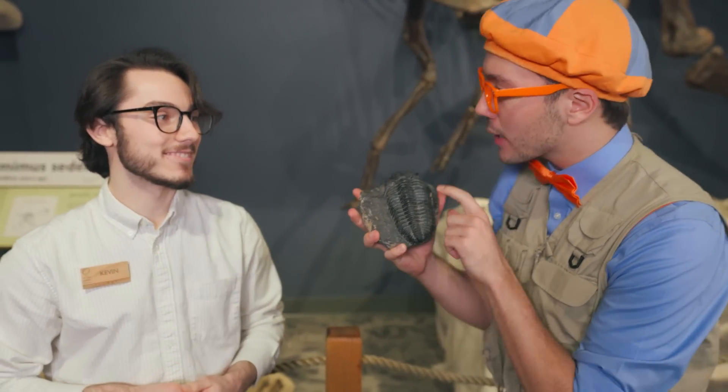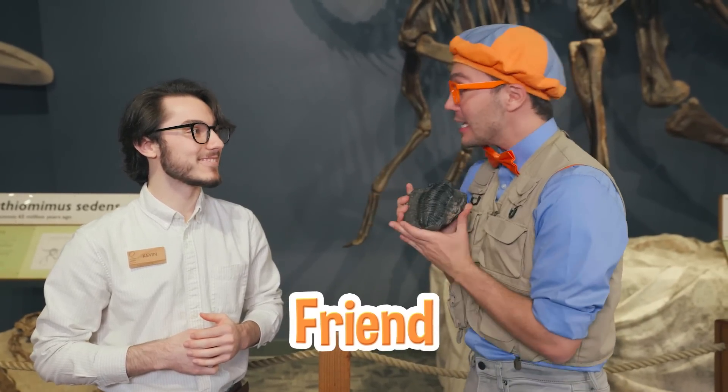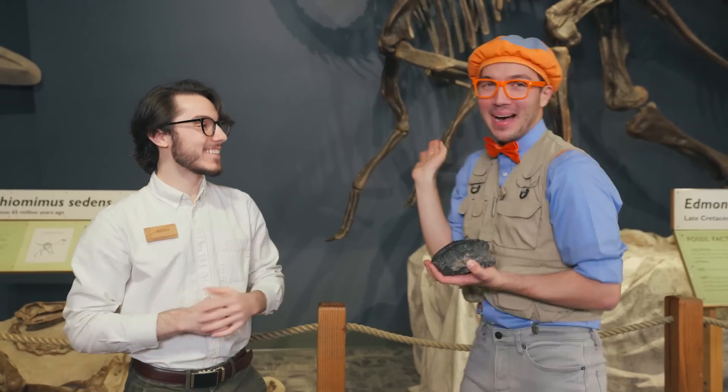And what kind of creature is this? This one's a trilobite. A trilobite! Well, we need to find this trilobite a friend. Thank you, Kevin, for showing me the trilobite and this amazing dinosaur. This was so much fun. I'll see you later, Kevin. Bye! Let's go find a friend.